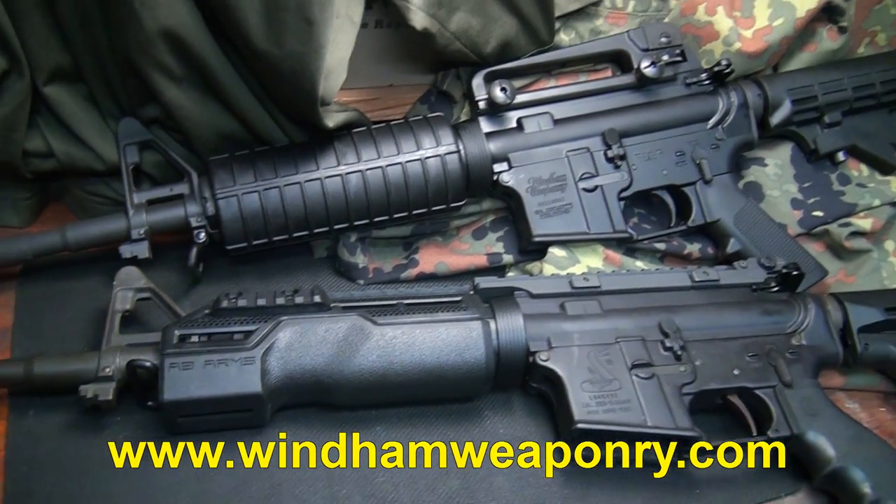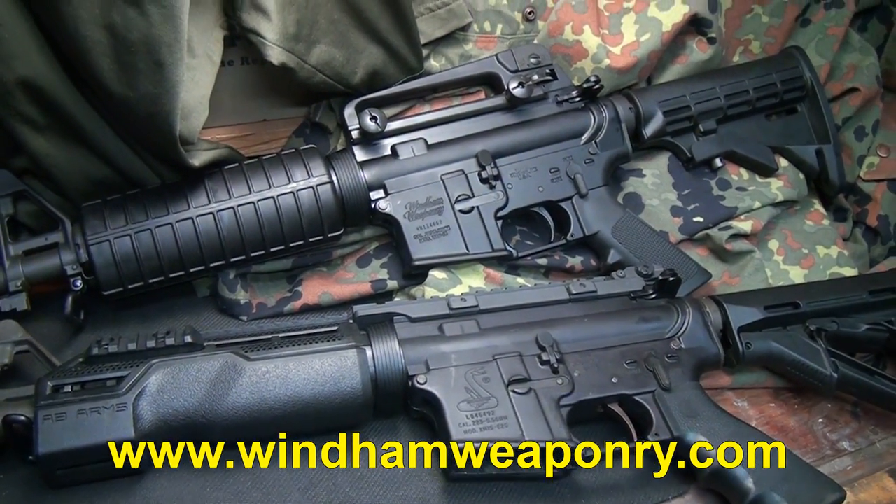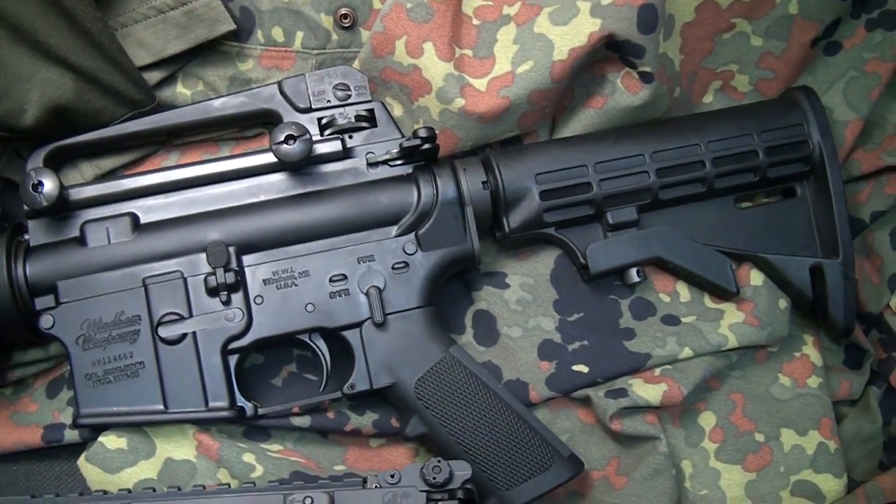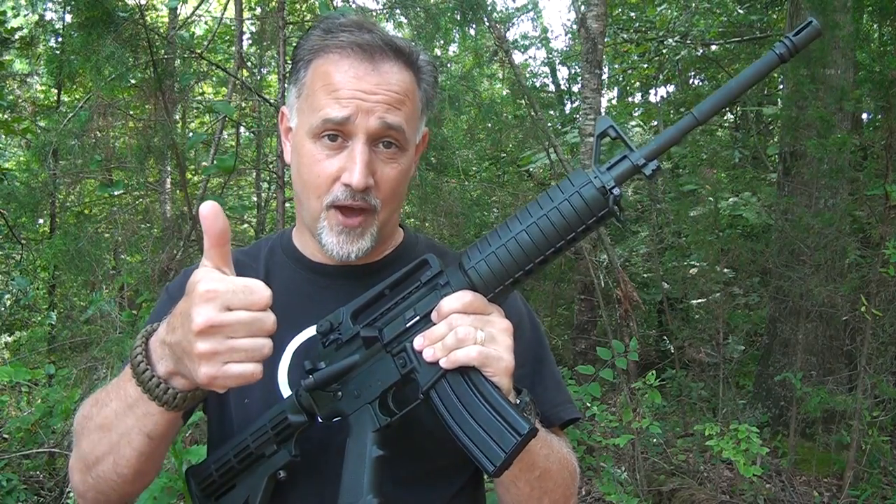A lot of different models — they're adding quite a bit regularly and making some of the highest-quality ARs right out of the box on the market. Wyndham Weaponry, thumbs up. Be strong. Be of good courage. God bless America. Long live the Republic.